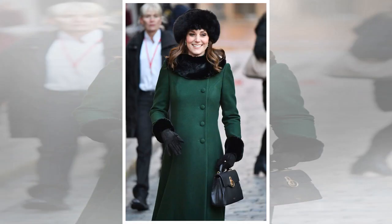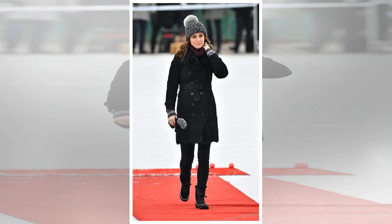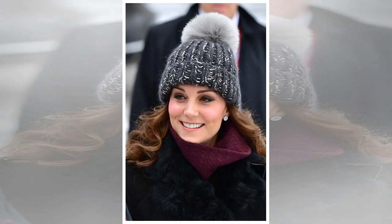The Duchess looked adorable in a £103 Eugenia Kim palm palm hat, with her hair cascading around her shoulders in loose waves. There was some controversy around this choice, as social media users believed she was wearing a version of the beanie which contains fox fur; however, Kensington Palace stressed that Kate was wearing the faux fur style. She finished off her look with an £89 cashmere fine cable snood in Bordeaux from Brora, which matched Prince William's hat, and her Asprey button earrings.